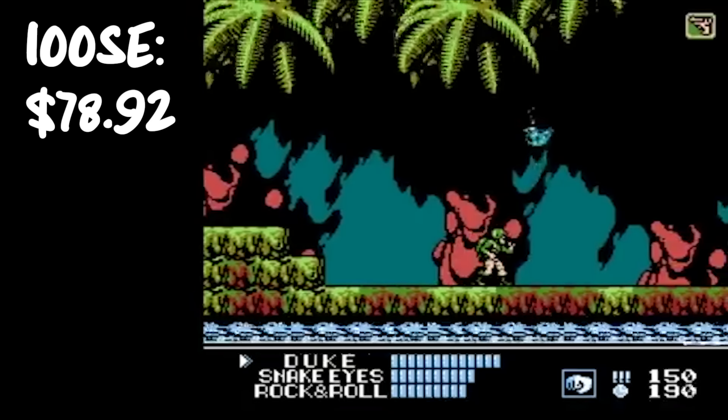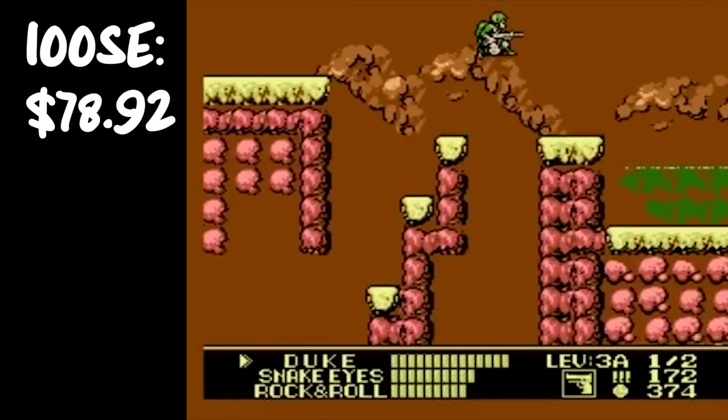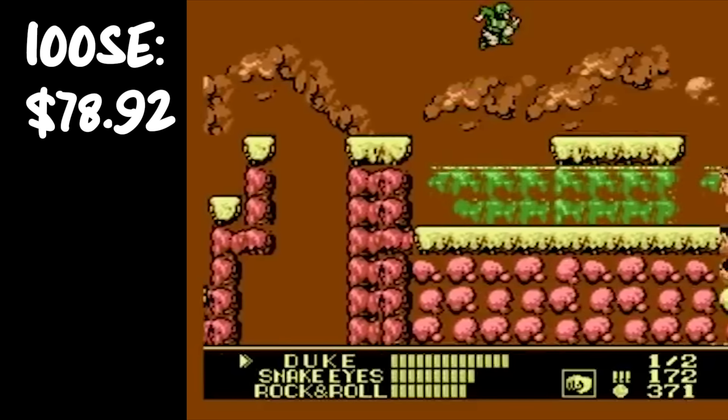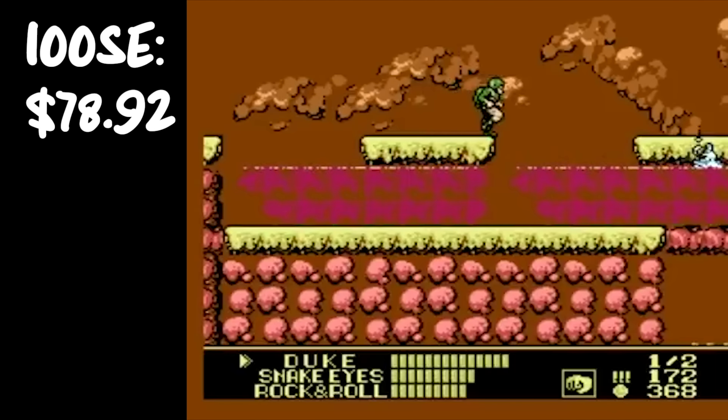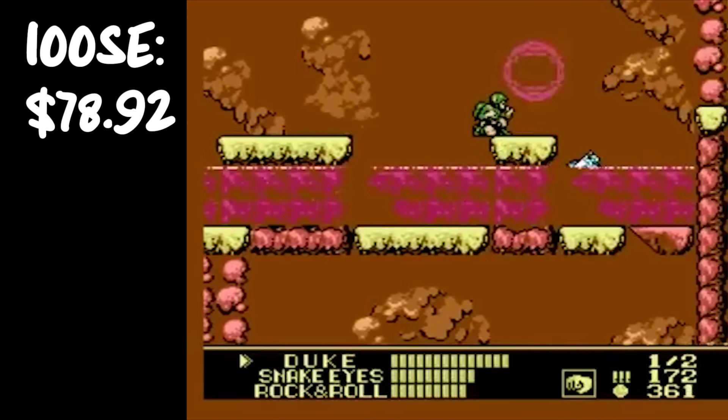Number eight is another NES game we got from that huge lot of stuff, and this game is so fun. I didn't even know it existed until we bought that lot — and that's G.I. Joe: Real American Hero. There are two G.I. Joe games for the NES; this is the real American one. The other one is a Capcom game — they're both really good. This game comes in at $78.92, approaching $100 just for a loose cart.